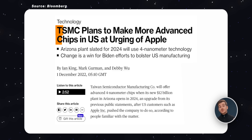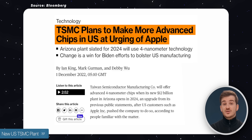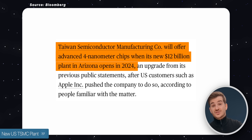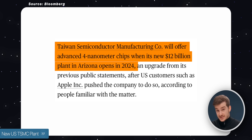And at number seven, we have a new US TSMC plant, which is actually some very big news. TSMC is said to be opening a new plant in the US in Arizona in 2024, focusing on a four-nanometer manufacturing process.